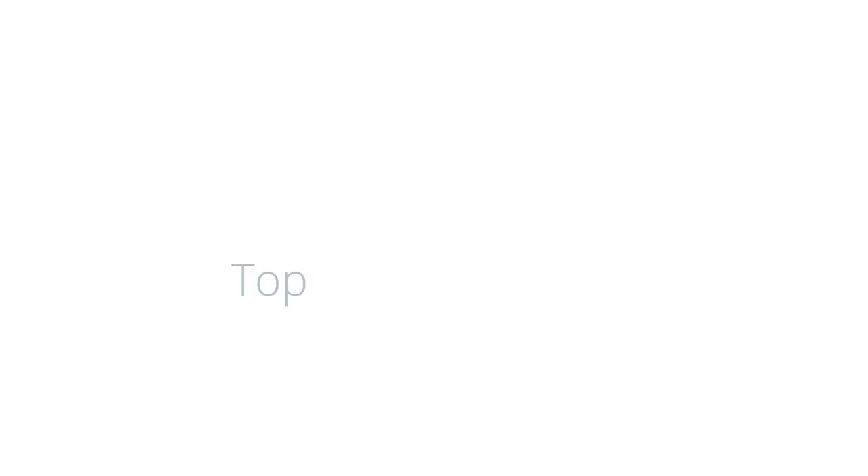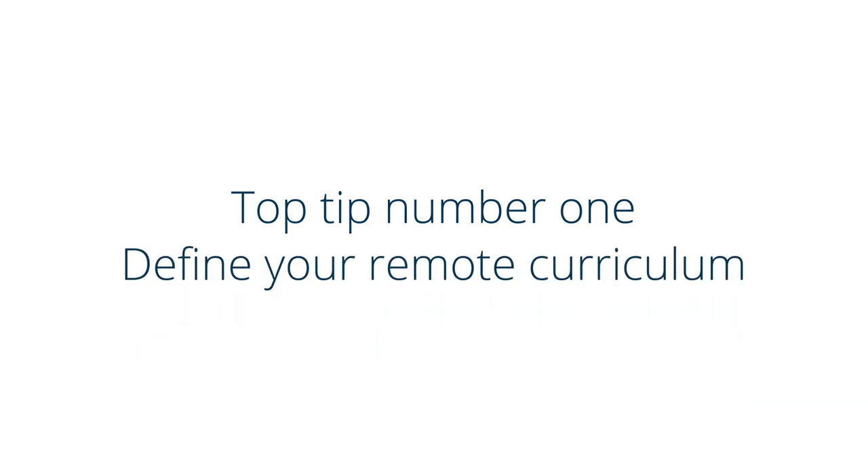We also have a huge community of teachers here in the UK who work with us on a regular basis, and so we've pulled together our best practice ideas so that we can share with you some of our top tips for preparing to teach remotely. Top tip number one: define the curriculum content.